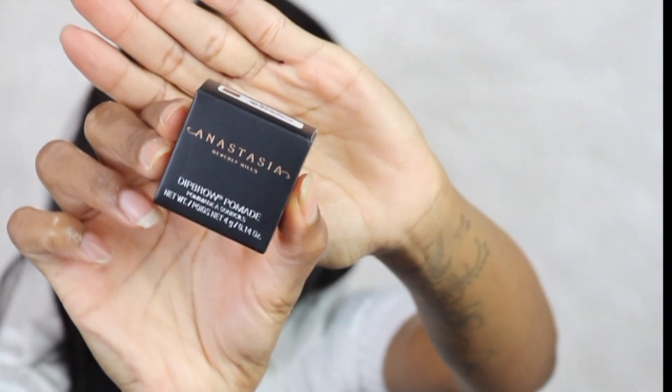The next product I got from Ulta was the Anastasia Dip Brow pomade. I used it today — you can see my brows. I really love this pomade. It's in the color Chocolate, and I'm back to using my Anastasia.